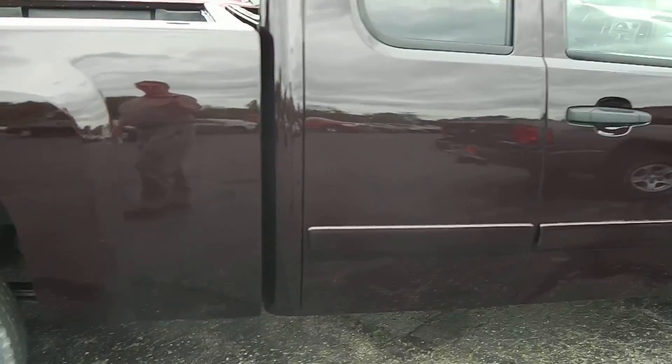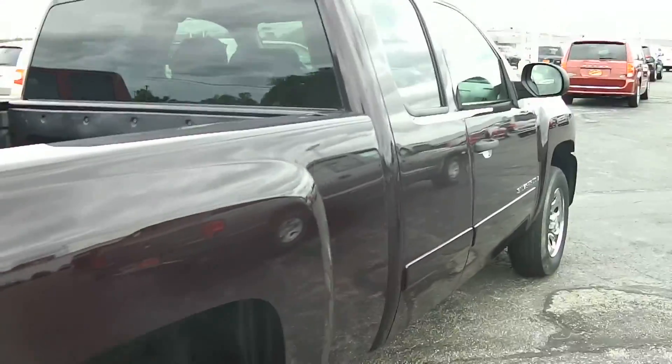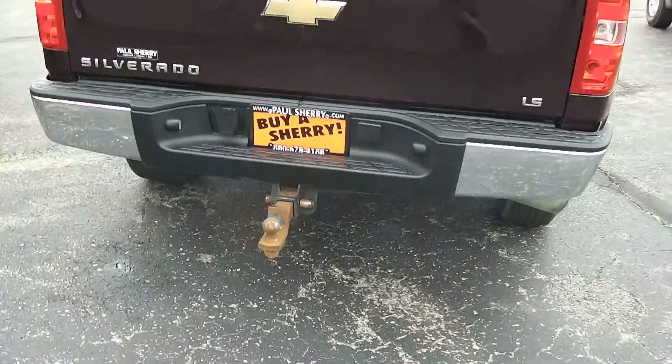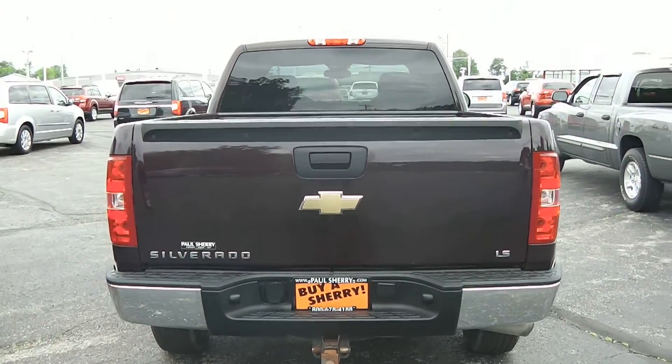Overall condition on the driver's side is pretty good — it's got a couple little places that need a little touch-up or buff. It's equipped with a trailer tow package. This is a two-wheel drive truck, LS model, extended cab.